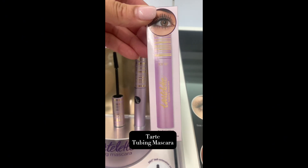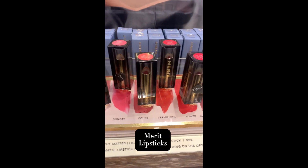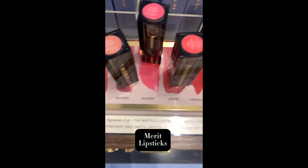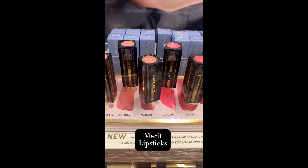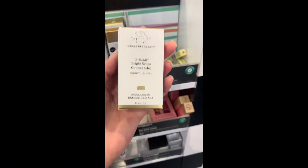If you're looking for a good tubing mascara that doesn't transfer much, this is it. These lipsticks from Merit are phenomenal — they have a satin finish, but they also have one that's matte. They are so silky, so comfortable, and they stay on all day.